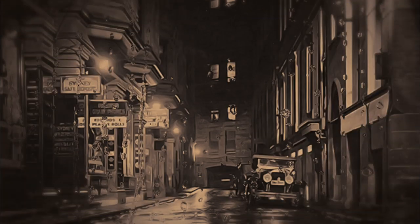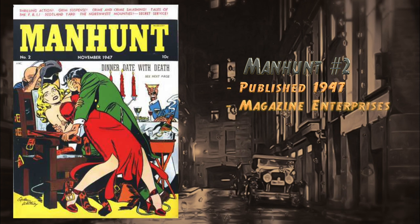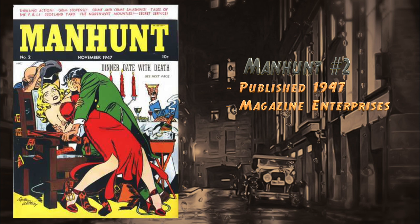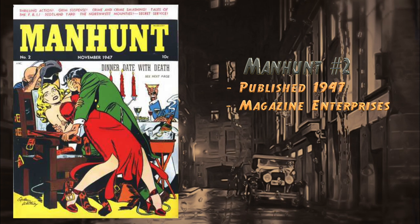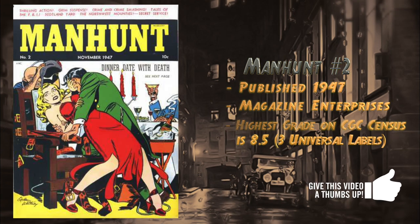At number 22, Manhunt number two, published in 1947 by Magazine Enterprises. Cover art by Ogden Whitney. It has been reprinted in 2014 and 2015 by Boardman Books. Highest grade on the CGC census is 8.5 and there are currently three universal blue labels.